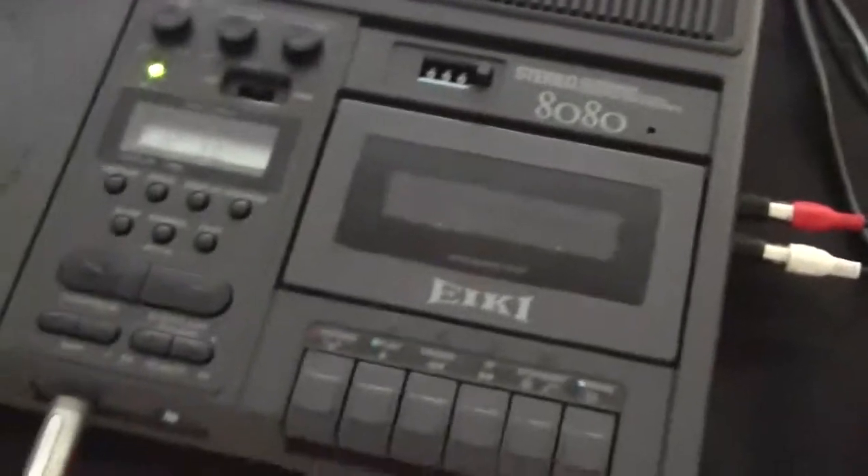In the center of the table is our educational audio product, the AD80A. It is a USB recorder player, CD playback unit, and audio cassette recorder.